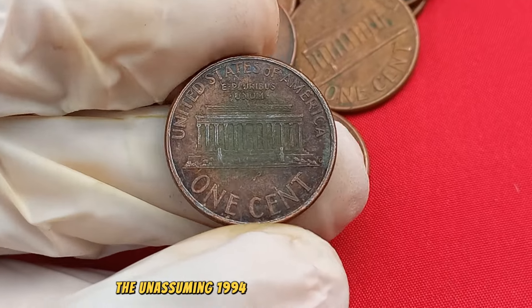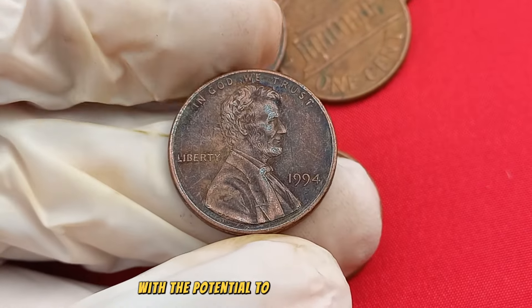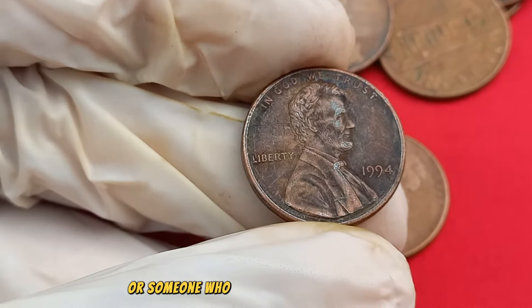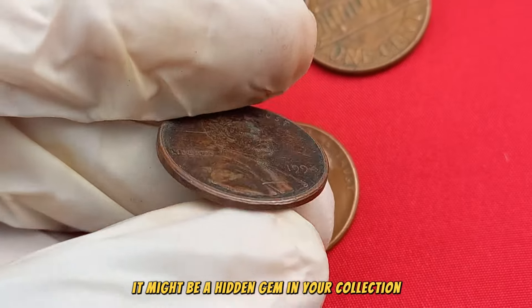The unassuming 1994 No Mint Mark Lincoln penny could be a small coin with the potential to be worth big money. Whether you're a seasoned collector or someone who recently acquired this coin, take a closer look — it might be a hidden gem in your collection.